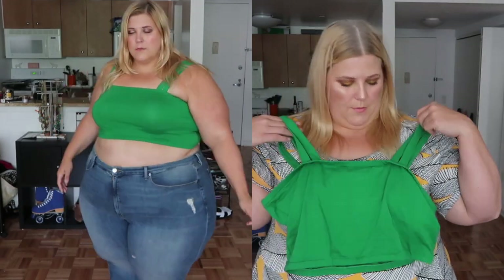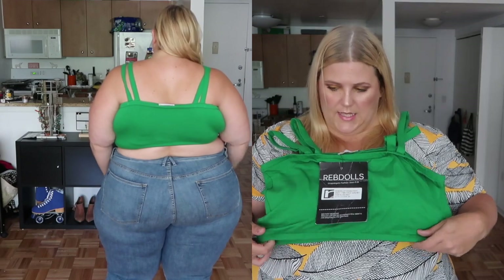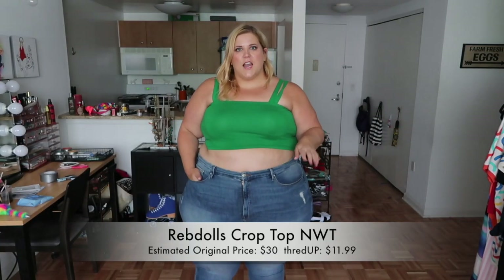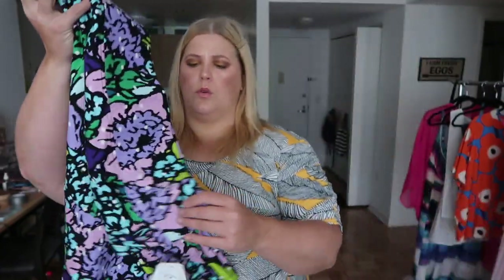The next item is also new with tags — it's an adorable green crop top, which I got because it's summer and I have some fashion ideas for it. It's from a brand called Reb Dolls and I've actually purchased their items at full price before. I like them because they're the type of top you don't actually wear a bra with — it's like a bra slash a top. The straps are so cute with little double straps, and it's that apple green that looks great. I got it for $11.99 and it retailed originally for $30.